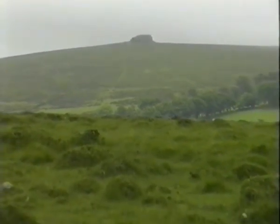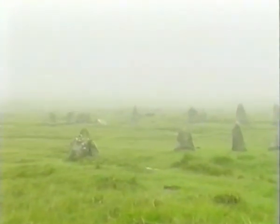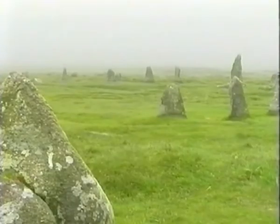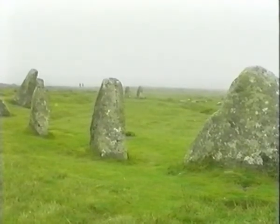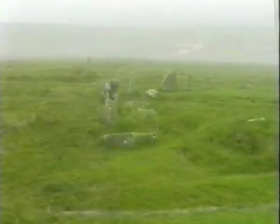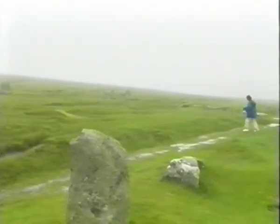Dartmoor has many links with a prehistoric past and there are many forms of evidence of inhabitants from early times. High on the moor to the west of Chagford, near the village of Gidleigh, lies Scorhill Stone Circle, one of the finest. When approaching this isolated circle, one cannot but wonder what ceremonies, events and secrets the stones have seen. As the mist shrouds the moor, it adds a mystical aura to this special place.